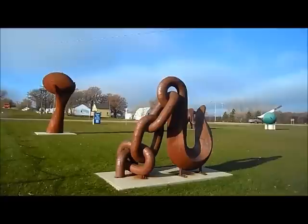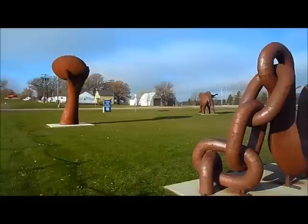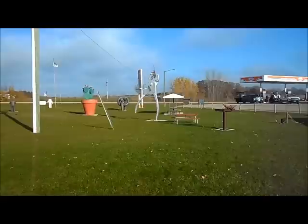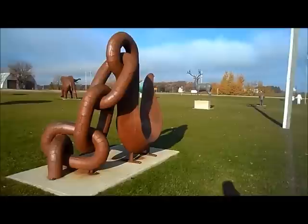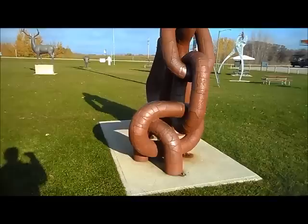Hi guys, Alan here. I am in Vining, Minnesota, and what you're looking at are works by a gentleman named Ken Nyberg. This is actually Nyberg Park I'm standing in. Mr. Nyberg uses metal from grain bins that have been destroyed by winds or tornadoes or just torn down, and he welds them all together and creates different kinds of artwork.